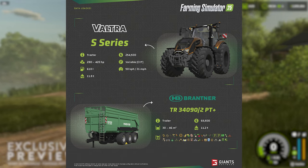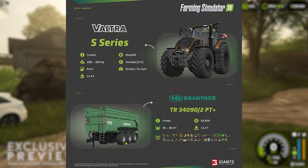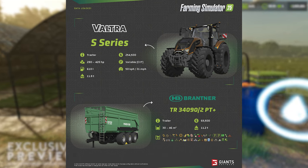The Brantner will have a capacity configurable from 30,000 to 45,000 liters, and empty will have a weight of 11.2 tons as well. This trailer is going to have a cost of $65,500.